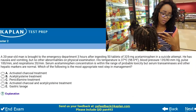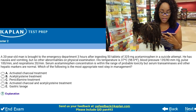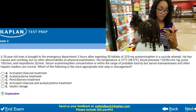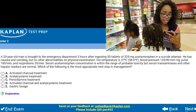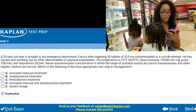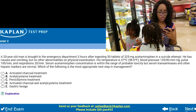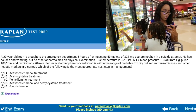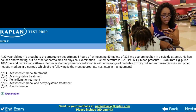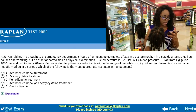But let's do this question. It says: a 20-year-old man is brought to the emergency department three hours after ingesting 50 tablets of 325mg acetaminophen in a suicide attempt. He's nauseous and vomiting, but no other abnormalities on physical examination. His temperature is 37 degrees Celsius, blood pressure is 135 over 80, pulse is 100, and respirations are 20. Serum acetaminophen concentration is within the range of probable toxicity, but serum transaminase and other hepatic markers are normal. Which of the following is the most appropriate next step in management? The options are: activated charcoal; acetylcysteine; phenocyclamine; activated charcoal and acetylcysteine; and gastric lavage.